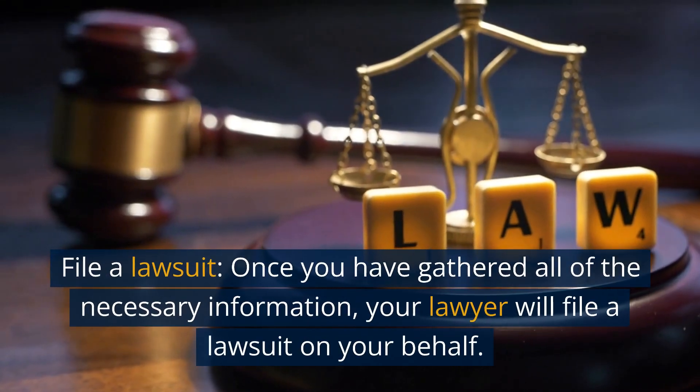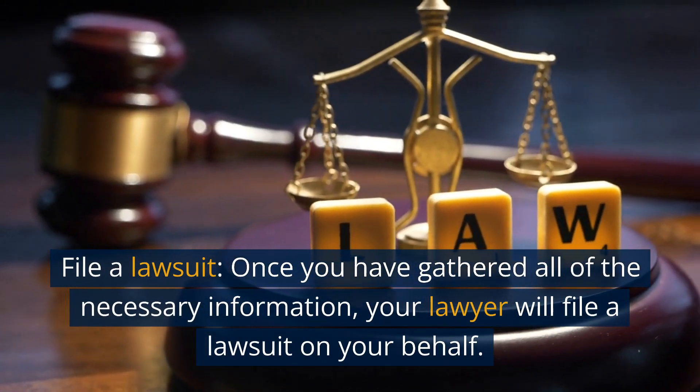Step 3: File a lawsuit. Once you have gathered all of the necessary information, your lawyer will file a lawsuit on your behalf.